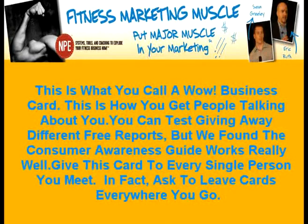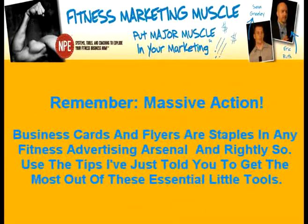This is what you call a wow business card — this is how you get people talking about you. You can test giving away different free reports, but the consumer awareness guide works really well. Give this card to every single person you meet. In fact, ask to leave cards everywhere you go. Remember, massive action. Business cards and flyers are staples in any fitness advertising arsenal, and rightly so. Use the tips I've just told you about to get the most out of these essential little tools.